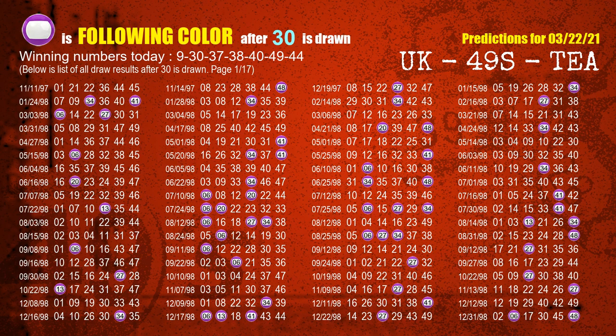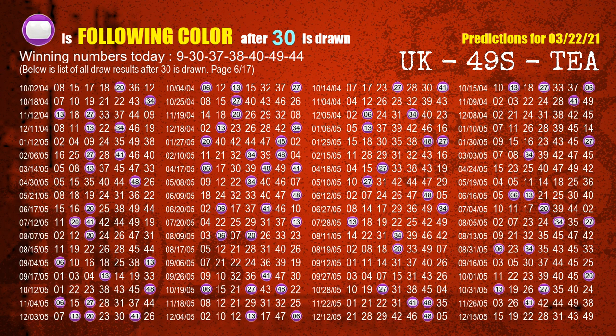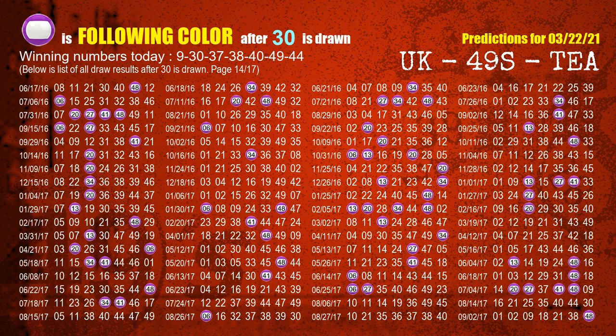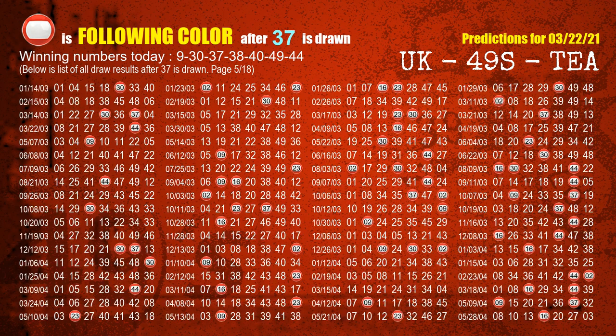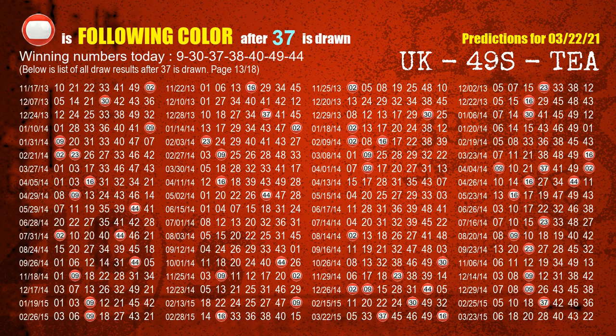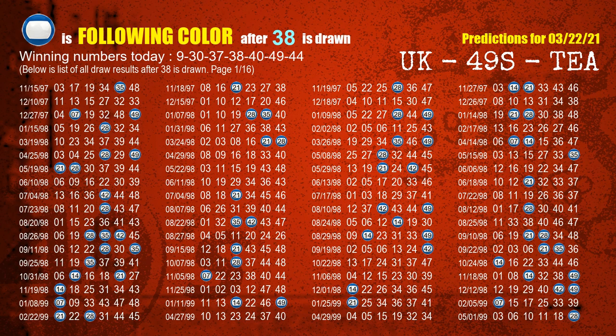The second winning number is 30. The most frequently following color is purple when 30 is the winning number in the last draw. The third winning number is 37. The most frequently following color is red when 37 is the winning number in the last draw. The fourth winning number is 38. The most frequently following color is blue when 38 is the winning number in the last draw.